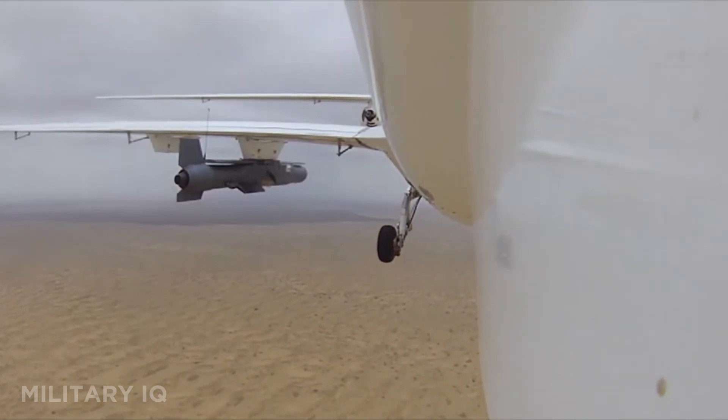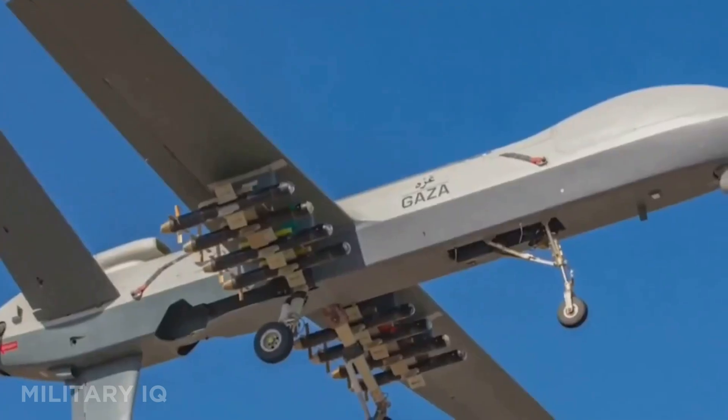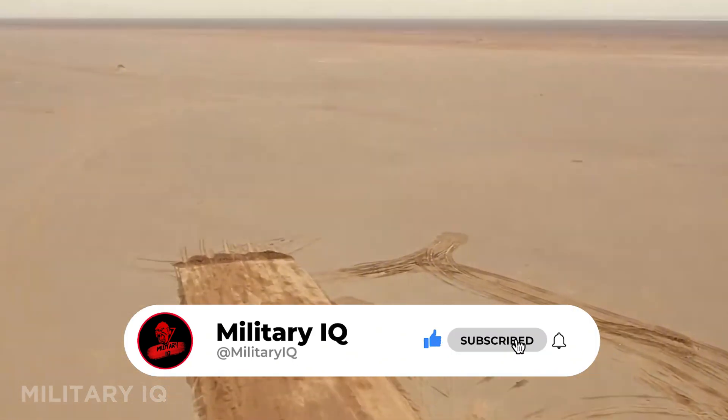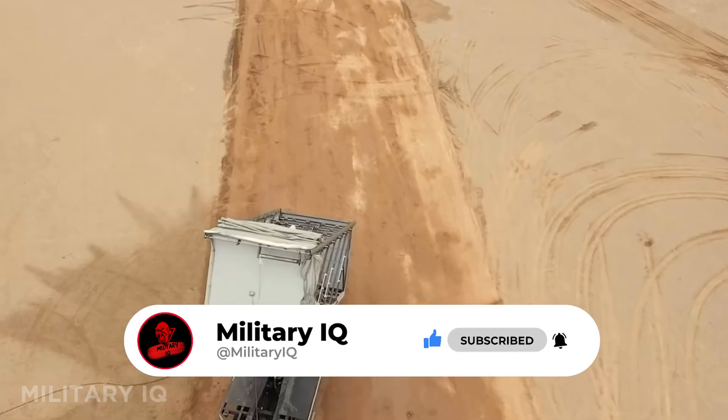From silent assassins to sky-dominating giants, these drones are reshaping the future of warfare before our eyes. Subscribe now, like the video, share it with others, and drop your favorite drone in the comments.